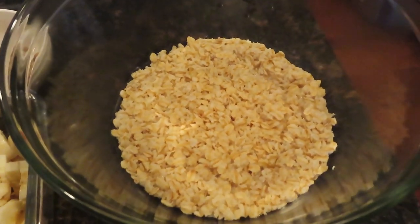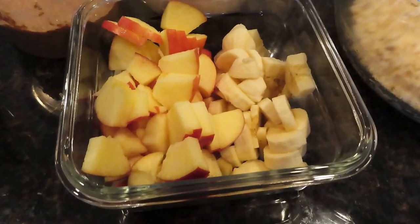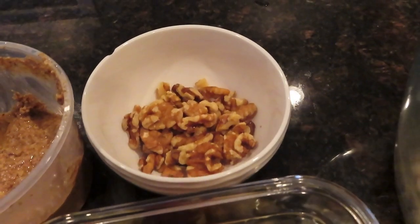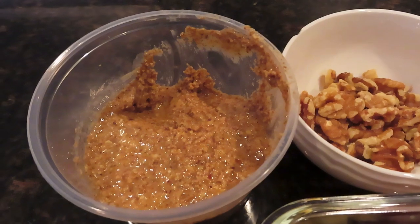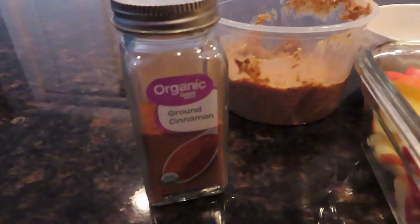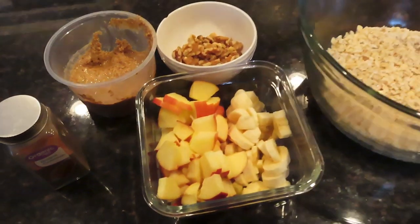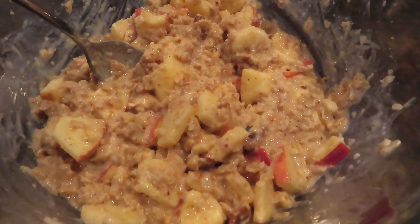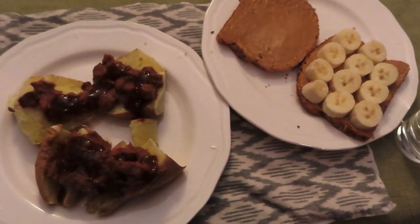Then at 2:30 I had some oatmeal — two servings, 50 cents for the oatmeal. I put in a sliced apple for a dollar, a sliced banana for 20 cents, a serving of walnuts which was 73 cents, two tablespoons of almond butter which was 64 cents, and a little cinnamon for about a nickel. Total cost was $3.12 for my fully loaded oatmeal. This is very satiating and very tasty — I highly recommend trying oatmeal like this.